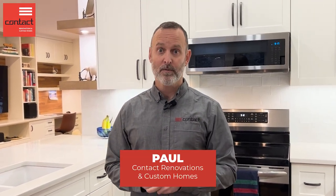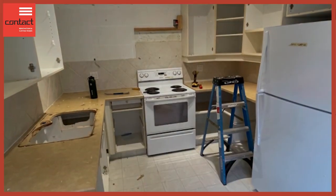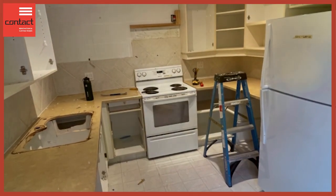Hey guys, I'm taking a look at this kitchen main floor renovation we just wrapped up. I'm Paul from Contact Renovation to Custom Homes, welcome to the Art of Renovation. Here we have kind of your classic 70s home, and the design used to be quite compartmentalized.